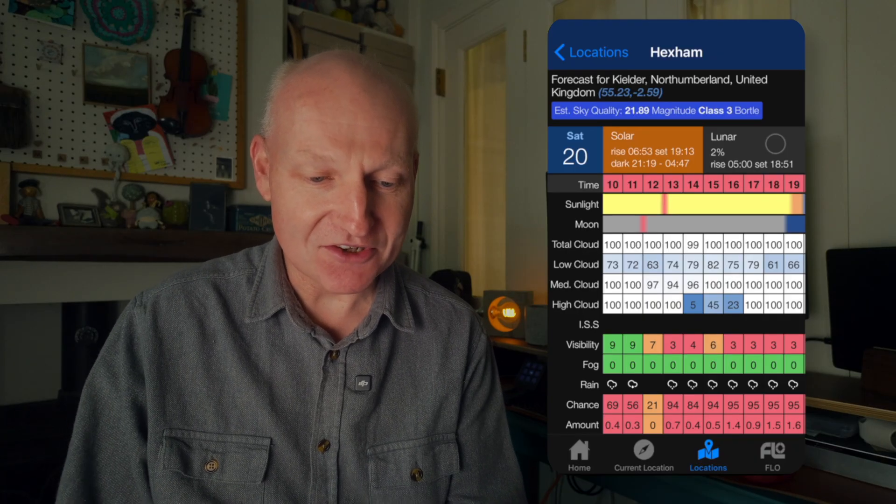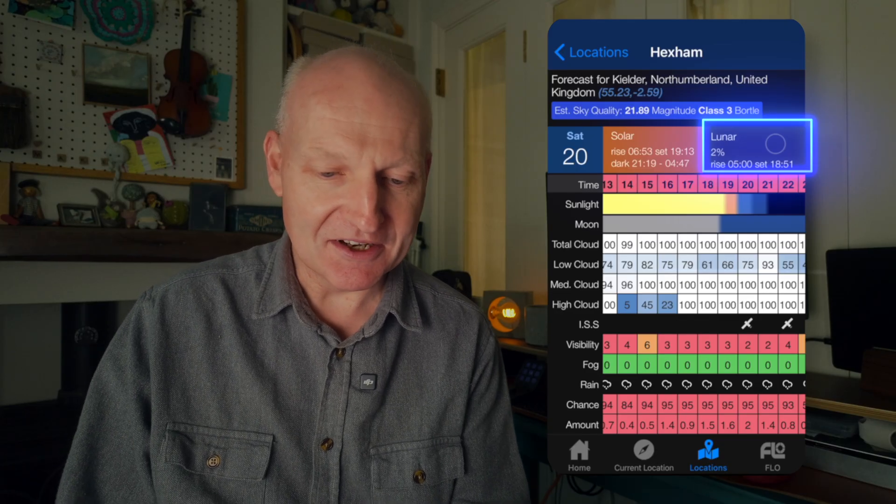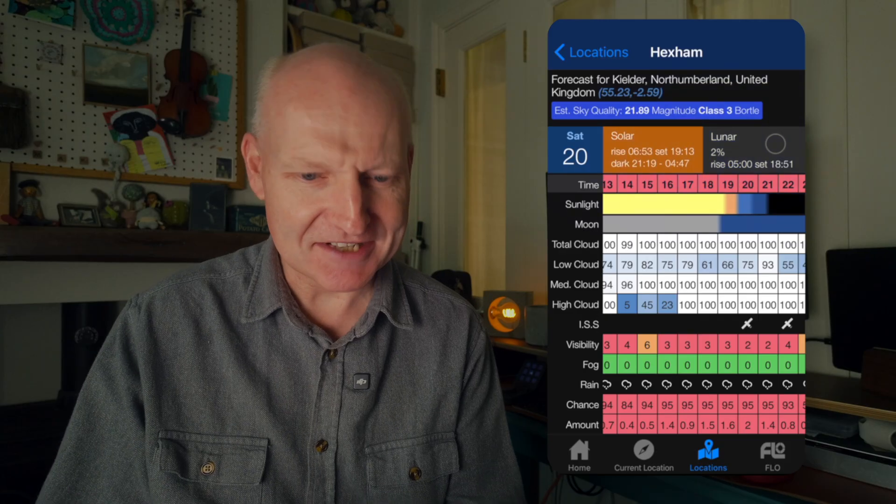Within the app you'll see a very helpful indicator at the top showing your sky quality and Bortle class. It also shows solar information — when the sun is rising and setting, and very helpfully, when it's going to be completely dark. You get days and days of forecasts that you can scroll through, using a traffic light system of reds, amber, and green. It also features lunar settings — tonight there's only 2% moon, which is great for imaging, though sadly it's all red over in Kielder.